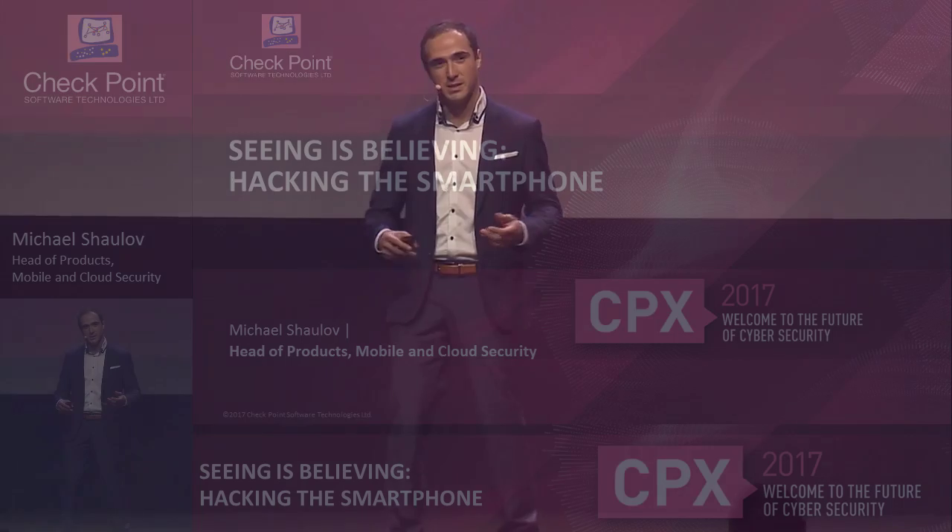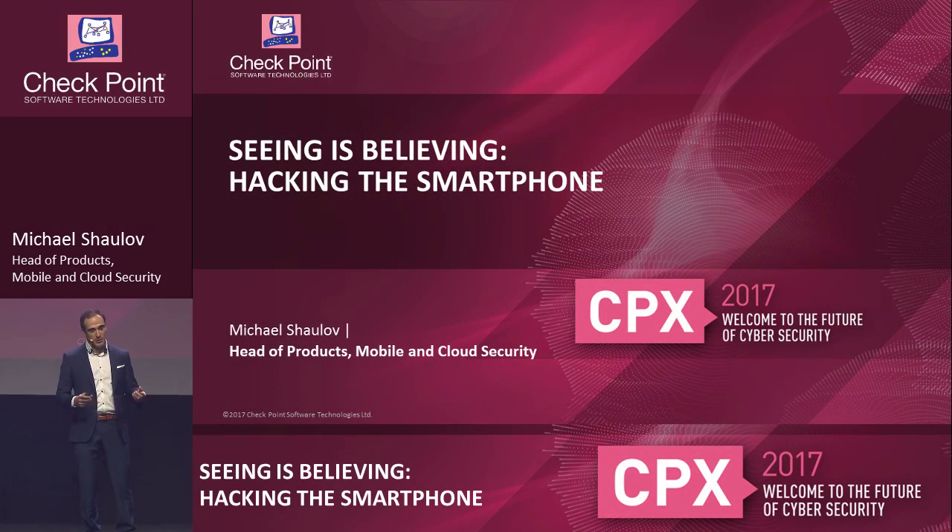Good morning, everyone. Thank you for having me here today. My name is Michael Shalov. I'm heading products for mobile and cloud security at Checkpoint. Today, we're going to do something quite interesting in the next 20 minutes — a hack of a mobile device, and see why it's so important to actually secure those devices in order to protect your enterprise and your business from cyber criminals.